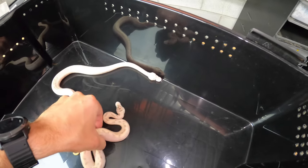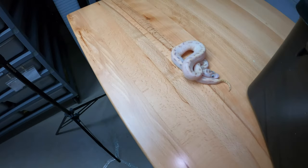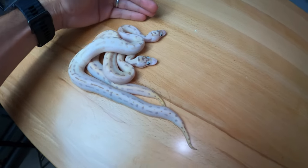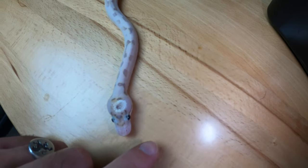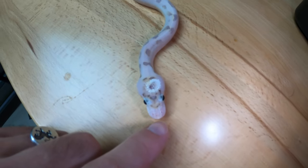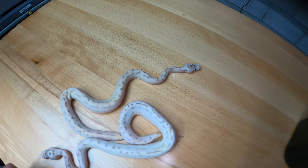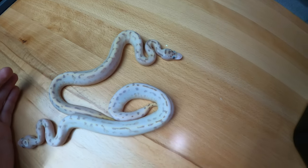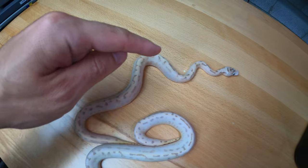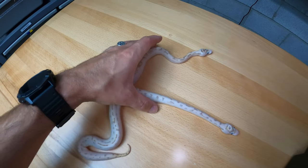Either way, both of these snakes are beautiful — they're both eating frozen thawed. Let me get them out on the table. Beautiful colors, beautiful patterns, very yellow. The tips of their tails are really yellow. This one has a really cool halo on the top of its head, just like a discoloration in the scales. The one with the halo has had four meals; the other one, the one with a little bit of wobble, has had three meals. The one with a little wobble has a lot more yellow coloration, but their patterns are almost identical.